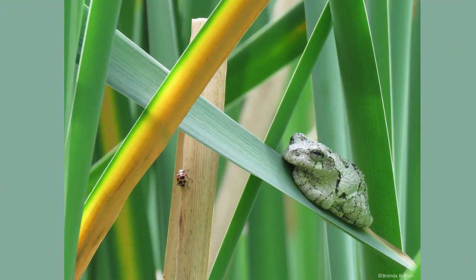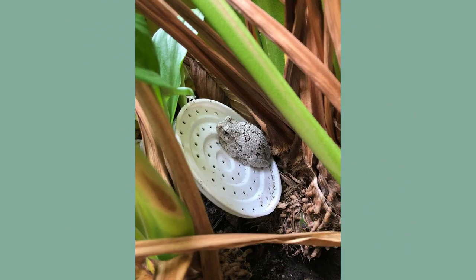Gray tree frogs are found across the eastern United States, from Florida and central Texas all the way to parts of Canada. They are mainly an arboreal species, meaning they live in and amongst trees.